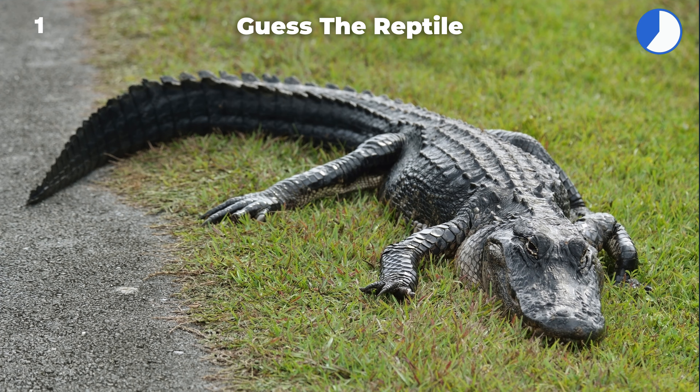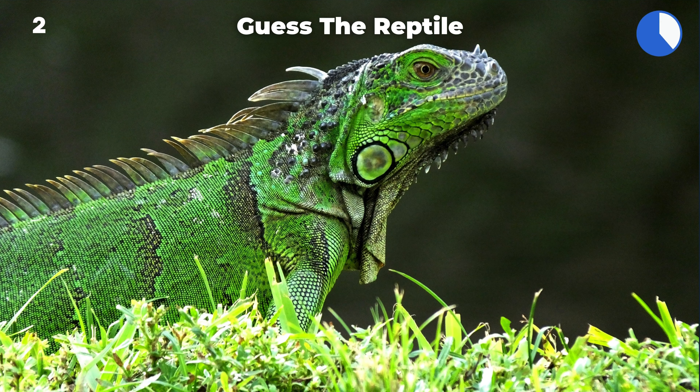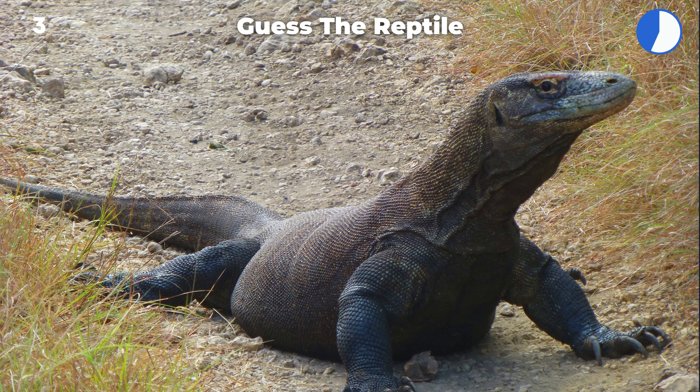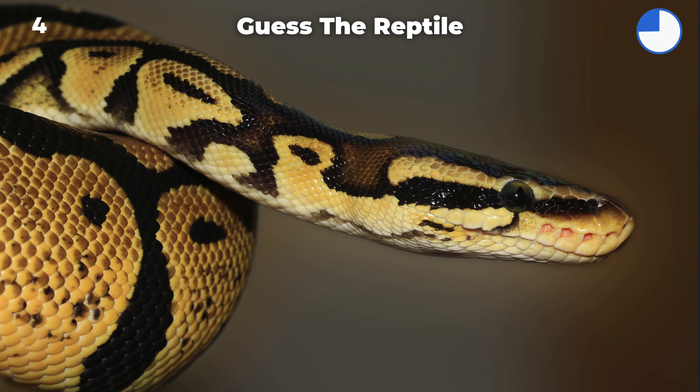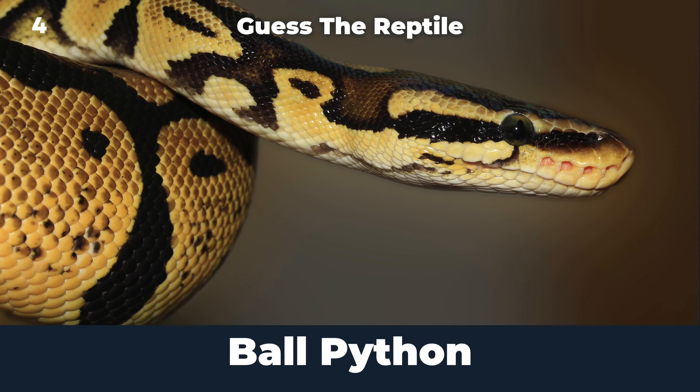It's the reptile from the picture. American alligator. Green iguana. Komodo dragon. Ball python.